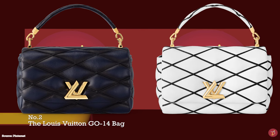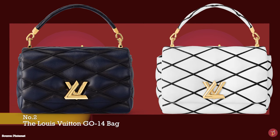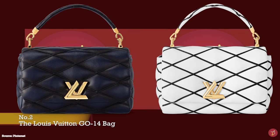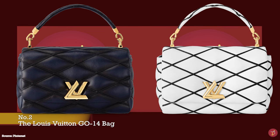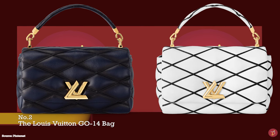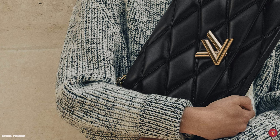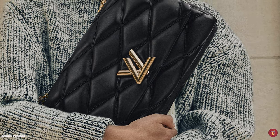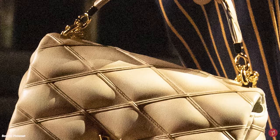The Louis Vuitton Go 14 bag was one of Nicolas Ghesquière's first bag designs for Louis Vuitton, debuting on the catwalk in October 2014 for his first collection as artistic director. Almost a decade later, Louis Vuitton reimagined this very first handbag design as the new Louis Vuitton Go 14 bag, paying homage to Louis Vuitton's most iconic house codes and exceptional craftsmanship. The name Go 14 is a coded name said to stand for Ghesquière, October 2014.